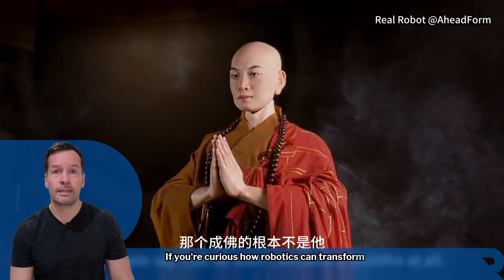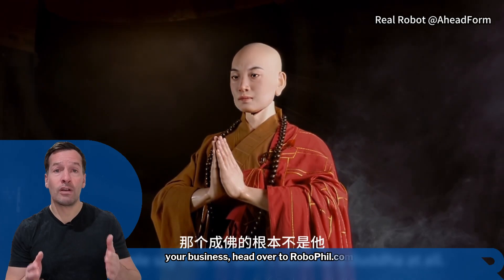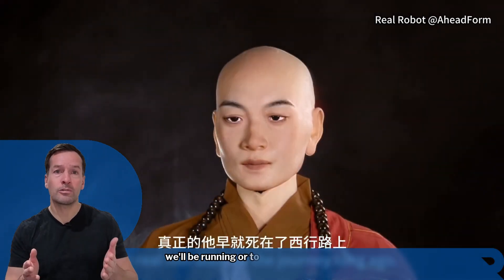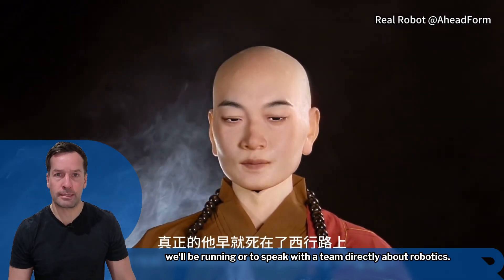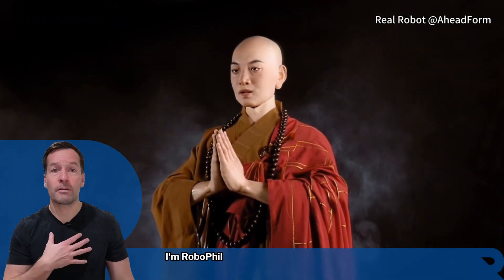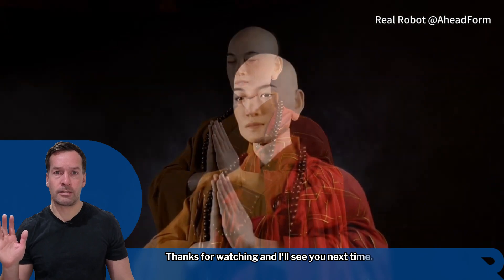And that's your robot news update for today. If you're curious how robotics can transform your business, head over to RoboPhil.com to join the waiting list for workshops or to speak with the team directly about robotics. Don't forget to subscribe to stay in the loop with the latest updates. I'm RoboPhil from Robot Philosophy — thanks for watching and I'll see you next time.